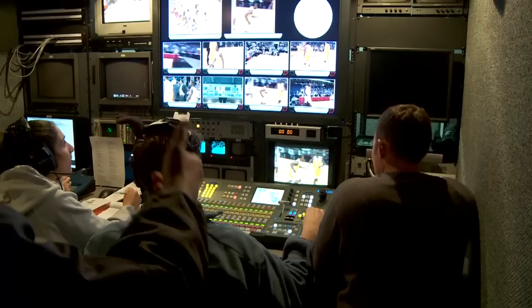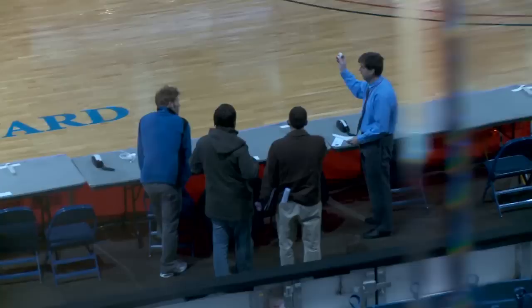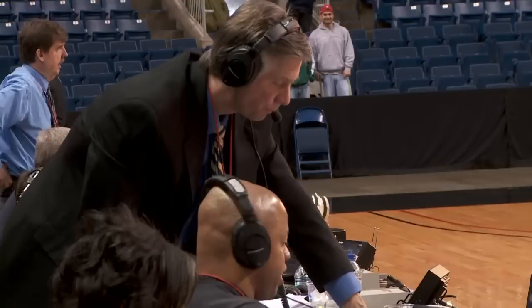The space is tight and tensions run high because in live TV, there are no redos. Once everything is set up and all the wires are run, the testing begins to make sure everything is working. It rarely ever is, but it's always better to find out at 9:30 a.m. instead of 20 minutes before a game, or even worse, during.